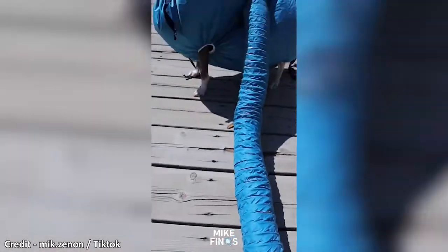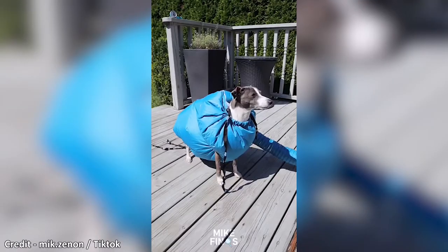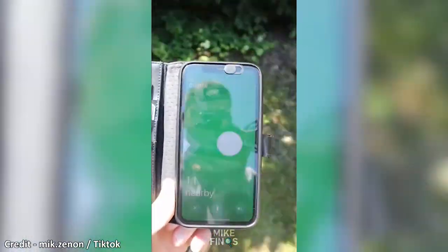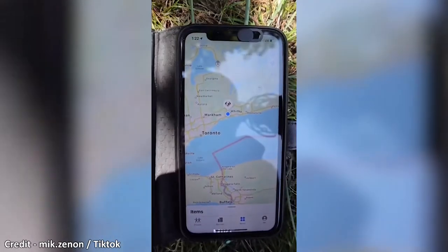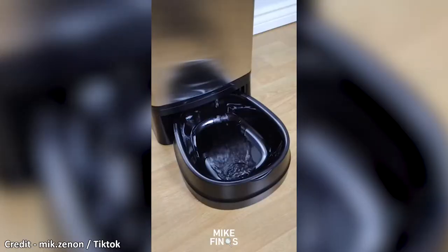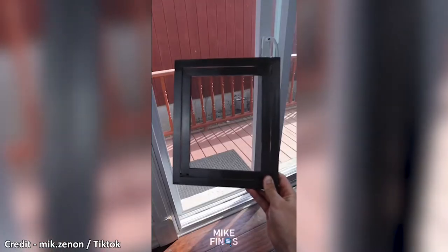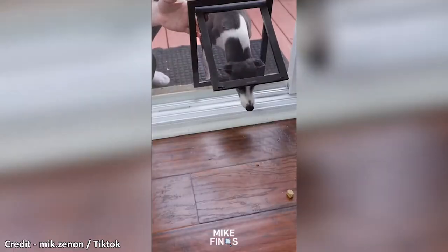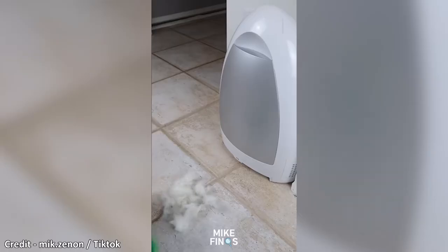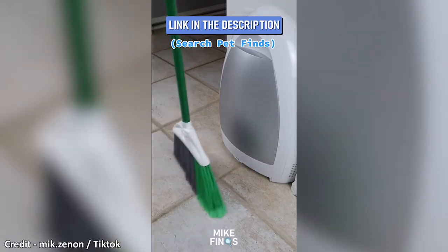This dog suit attaches to any hair dryer and allows your dog's hair to dry more quickly. This airbag can be put inside a silicone case and can be used to more easily keep track of your pet's whereabouts. This water dispenser comes with its own pet station and will allow you to quickly fill up your pet's water bowl. This door attaches to any screen door and will make sure your dog or cat can go in and out on their own. And this stationary vacuum will suction all hair and dirt you sweep with your broom.